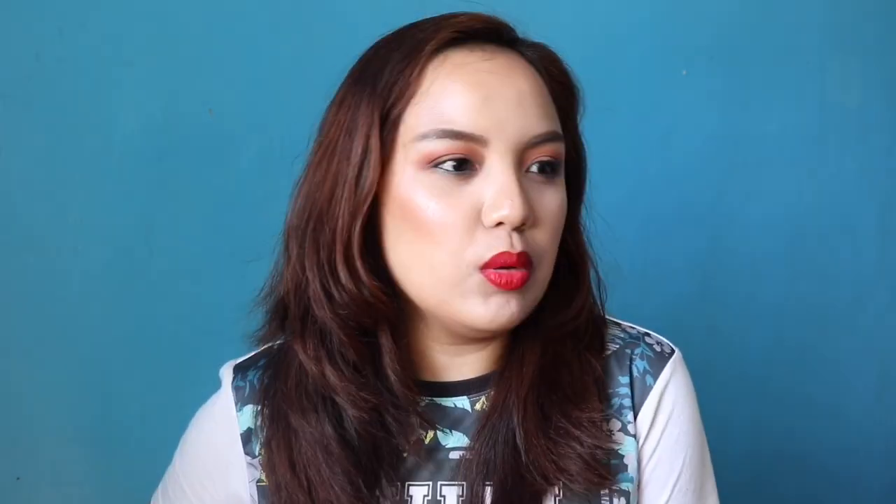For the longevity, pag kumain ka, yung gitnang part matatanggal. But it will leave a stain. Kung wala ka na sa mood na full-on lipstick, pwede na siyang mag-serve as lip stain or lip tint. So those are my thoughts about the new Rouge Signature Collection by L'Oreal.